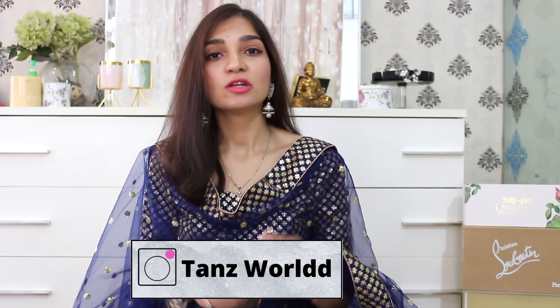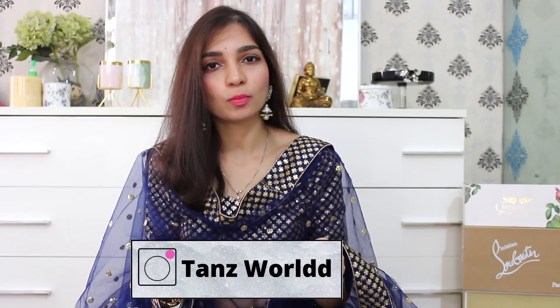Hi guys! Welcome back to my channel. If you are watching for the first time, then hi, I'm Tanu. This is my channel where I share my take on dressing classic and chic on a budget, along with skincare and lifestyle videos. So please take a moment and subscribe to my channel — that would genuinely mean the world to me.